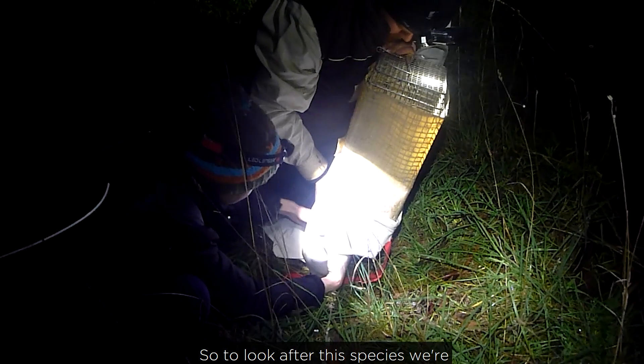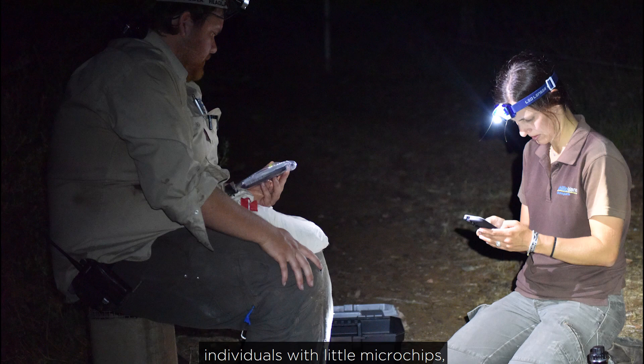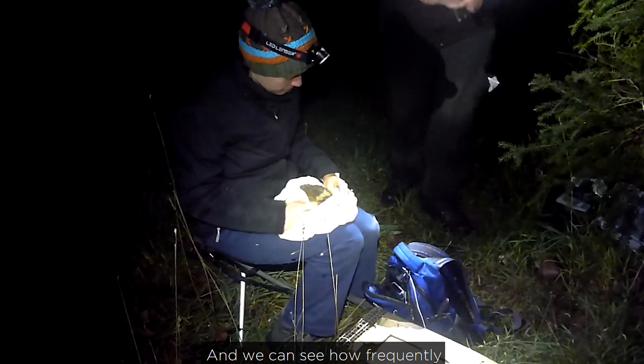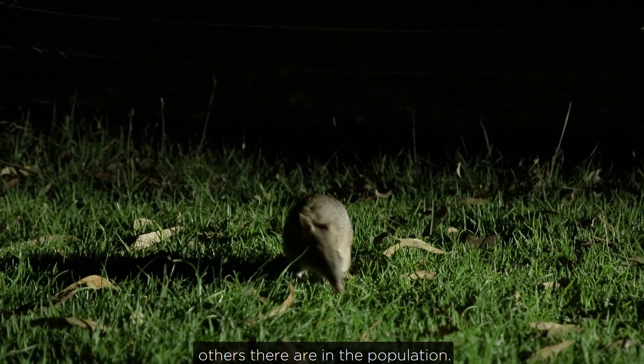To look after this species, we're monitoring it pretty closely. We do some live trapping and mark individuals with little microchips, the same as you have in a pet dog or a cat, and we can see how frequently we catch those individuals and can estimate how many others there are in the population.